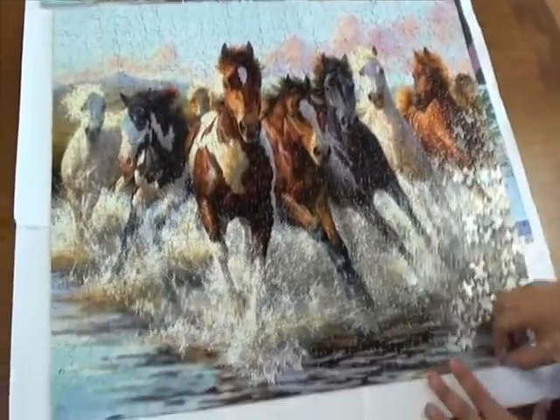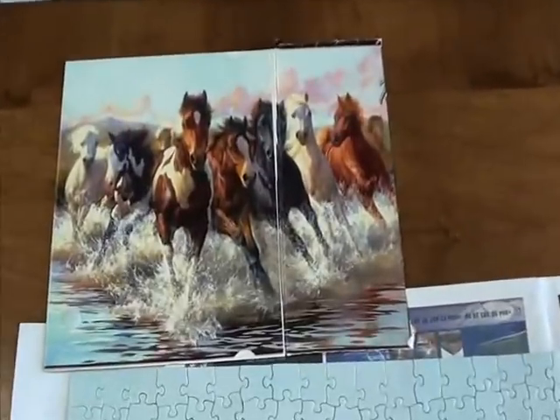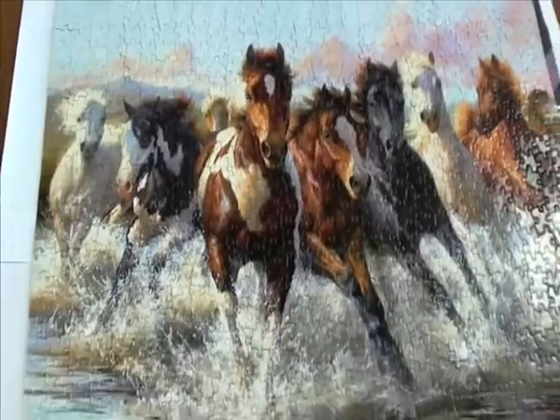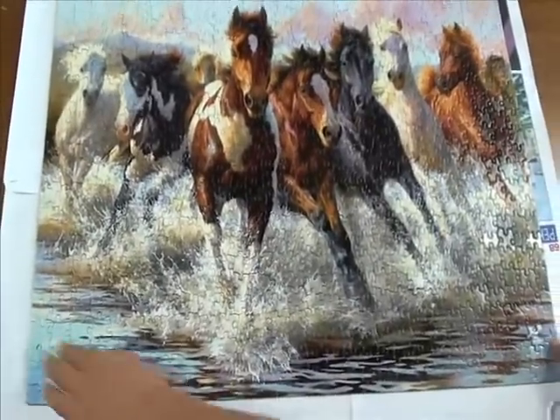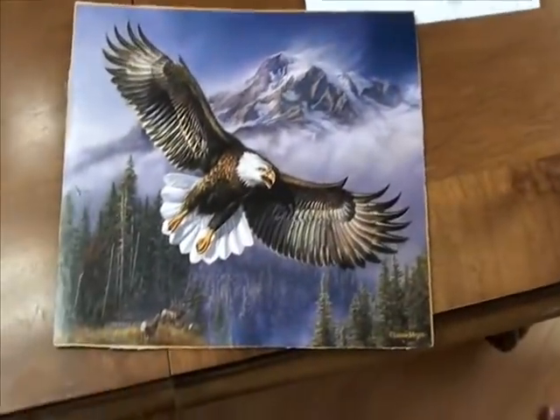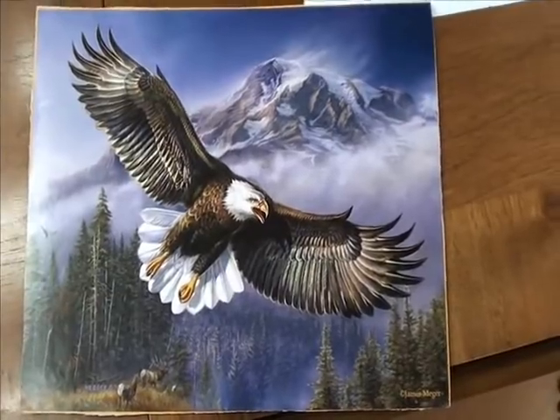It's going to eventually look like my earlier puzzle. That's the one you did — the running horses — already started gluing it. That's what it looked like, that's the picture. And there's the actual puzzle fully made. So then we're going to be doing this one — a big eagle flying over the mountains in America.